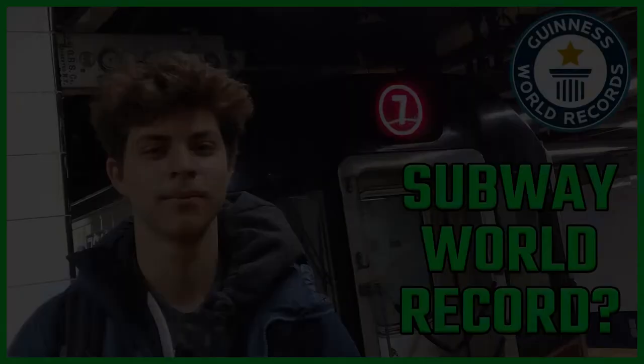Until then, subscribe for more content from us and our friend Elias, and we'll see you around. Good night, fellas, and sleep well.